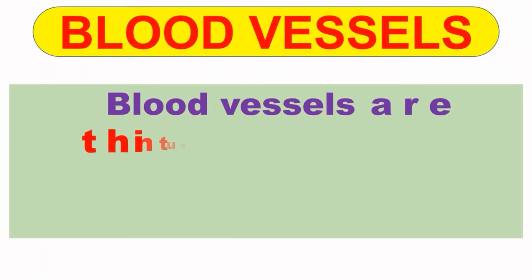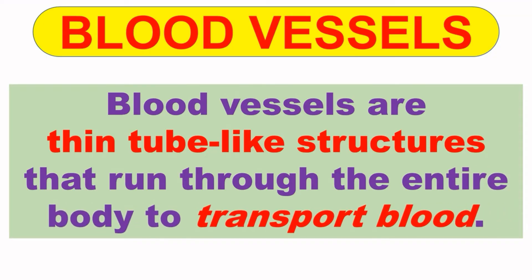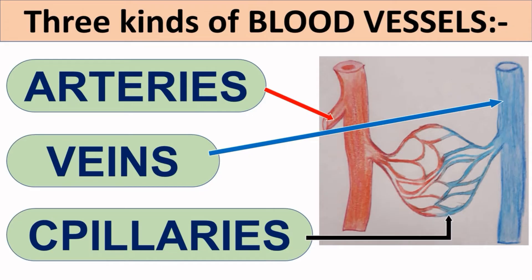Next are blood vessels. Blood vessels are thin tube-like structures that run through the entire body to transport blood. There are three kinds of blood vessels, and they are arteries, veins, and capillaries. Let us have a look at each of them in detail one by one.